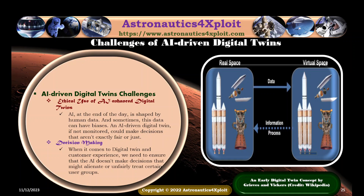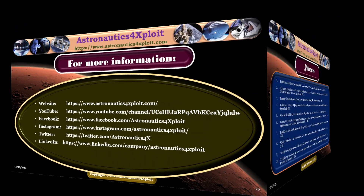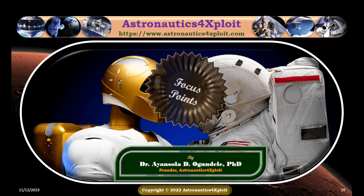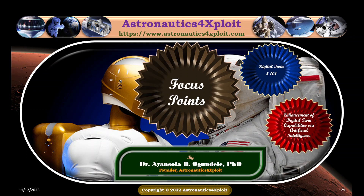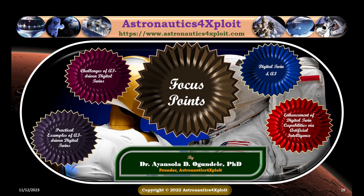An early digital twin concept is shown in this picture. For more information, contact Astronautics for Expert. You have been listening to AI Enhanced Digital Twin: Evolution and Future Trends for the Benefit of Humankind, presented by Dr. Anshala Ogundeli, covering the focus points of Digital Twin and Artificial Intelligence, Enhancement of Digital Twin capabilities via Artificial Intelligence, Practical Examples of AI-Driven Digital Twins, and Challenges of AI-Driven Digital Twins. Thank you.